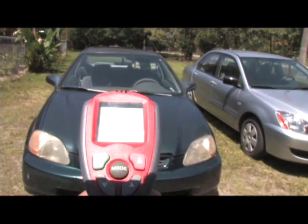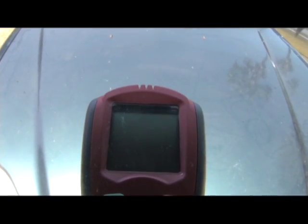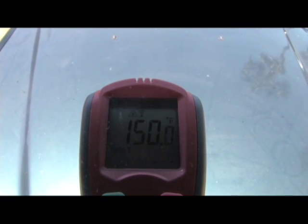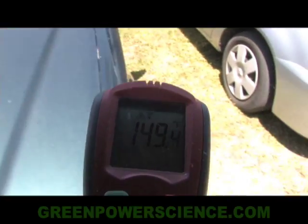We're gonna take our thermometer and measure the hood temperatures. These cars have been sitting out here for about two hours in the sunlight. We're gonna measure the hood temperature of the green car. This car right now is a hundred and fifty degrees Fahrenheit, which is something you wouldn't want to touch for too long of a period of time.